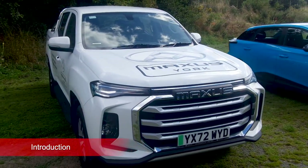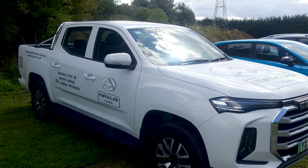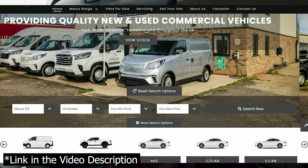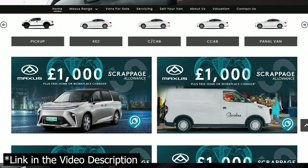Welcome back to KC Talks EV and yes I'm in the Maxxis T90 EV. First of all I just want to give a massive thank you to Maxxis York for lending me the vehicle for testing purposes. As I mentioned in previous videos they offer excellent customer service and they've actually got a really good deal on at the moment on in-stock T90 vehicles. I'll mention more about the offer at the end of this video but please make sure you go check them out — link is in the video description below.